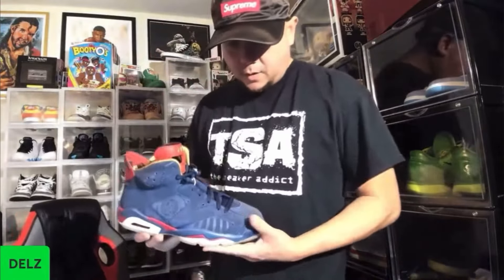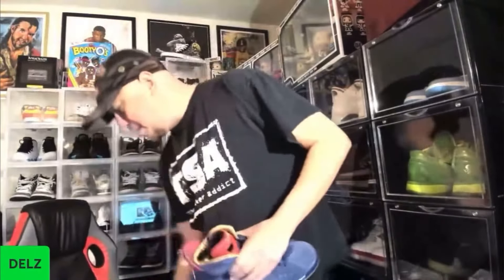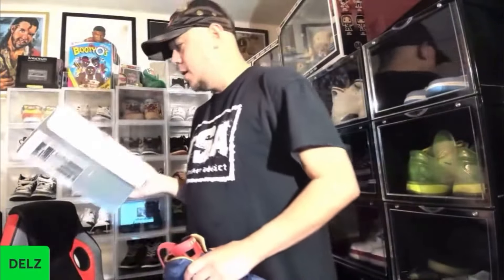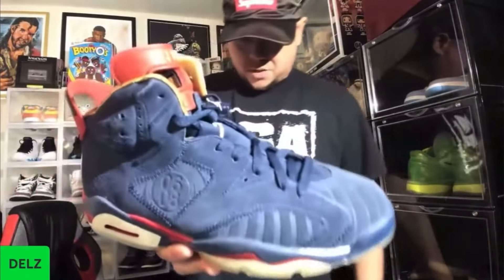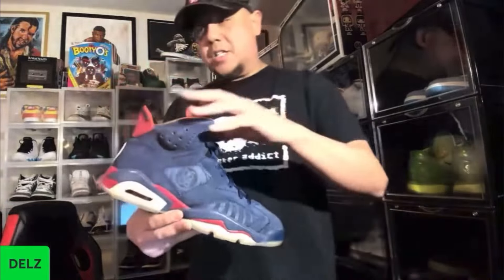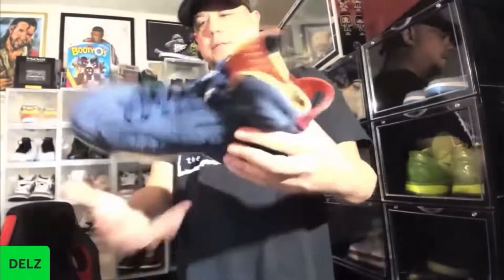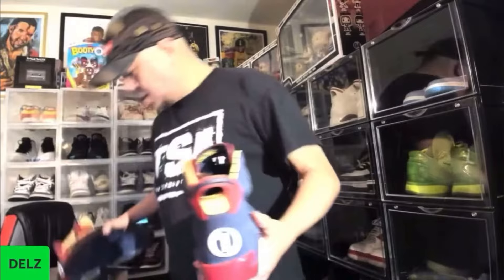Pay attention to the box — this is original. The retro's great too, but this is the original. Think about all the inspiration, the quilting that you see on it. This set off such a tone. The lasering is incredible. Number one on the back of the heel — what a detail.